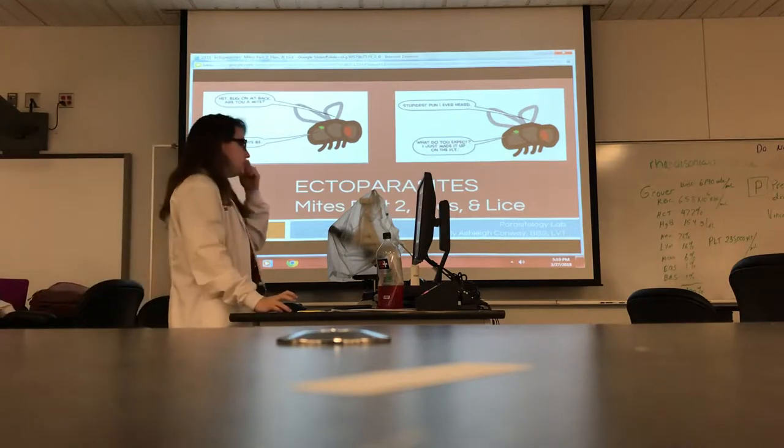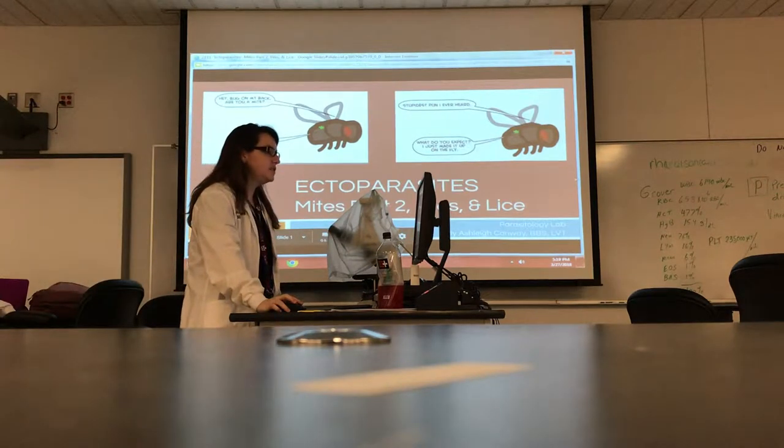Ectoparasites, mites part two: lees, flies, and lice.